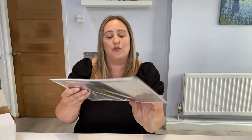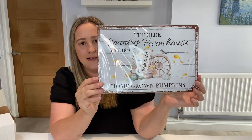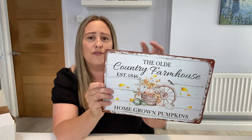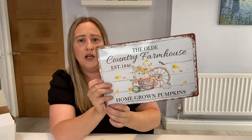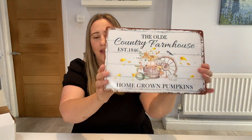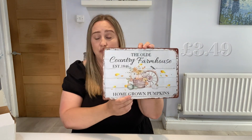I did pick up a couple of autumn bits as well. I know that it is July but I couldn't resist, though I didn't get a lot because I already have quite a lot of autumn decor. I picked up this metal sign — it says 'The Old Country Farmhouse with Homegrown Pumpkins' — and I just thought that was so nice. It's like a metal tin sign, really nice. It would look like a splashback on the bench in the kitchen, on a shelf, or you could hang it up. It's got four little holes if you wanted to screw it to a wall. I love how rustic and farmhouse it looks. That was £3.49 for the sign.